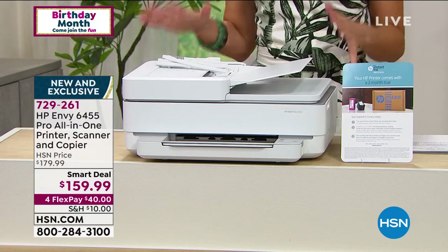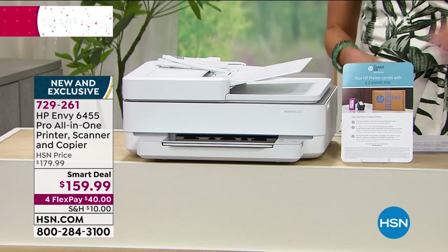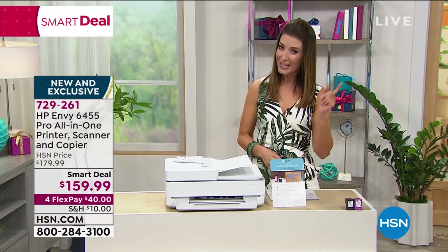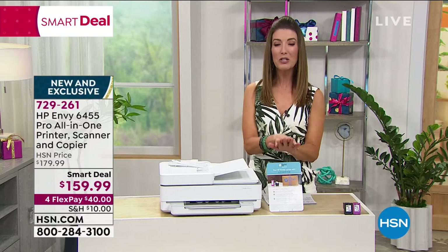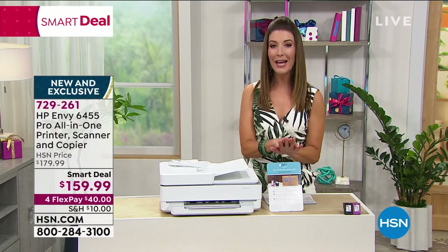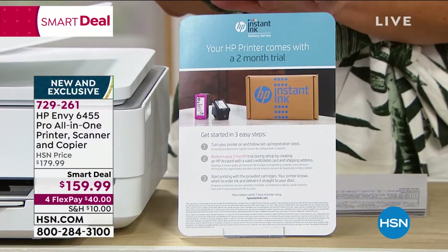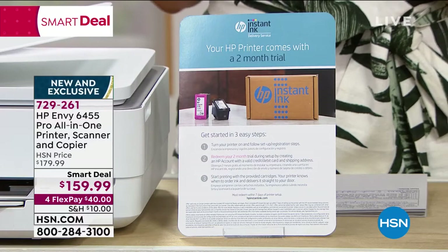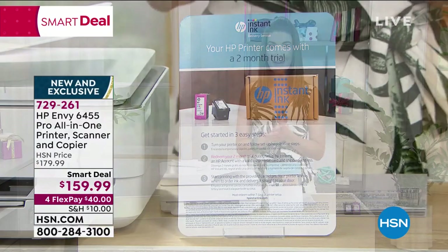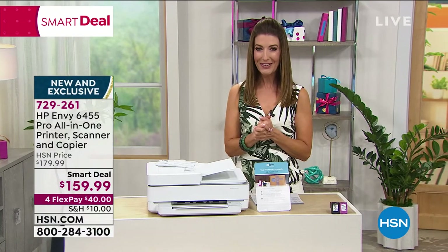It's a beautiful and sleek way to upgrade your home office, and it comes with free ink. We're including ink cartridges to get you started, and you'll instantly be partnered with HP Instant Ink. You'll have the next eight months of printing for free — that's right, eight months of Instant Ink included with your purchase tonight.